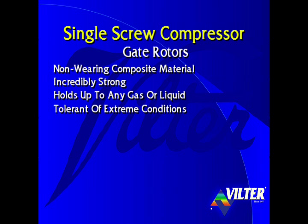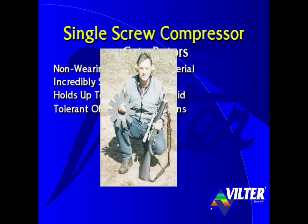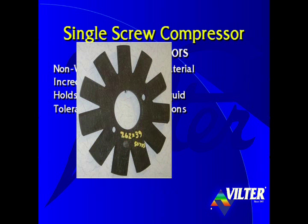The gate rotors are tolerant of extreme conditions. This gate rotor took the hit of 1,160 foot-pounds of energy from an AK-47 rifle at 50 yards. Notice that where the bullet hit, the inflicted damage did not extend beyond a three-quarter inch diameter hole.